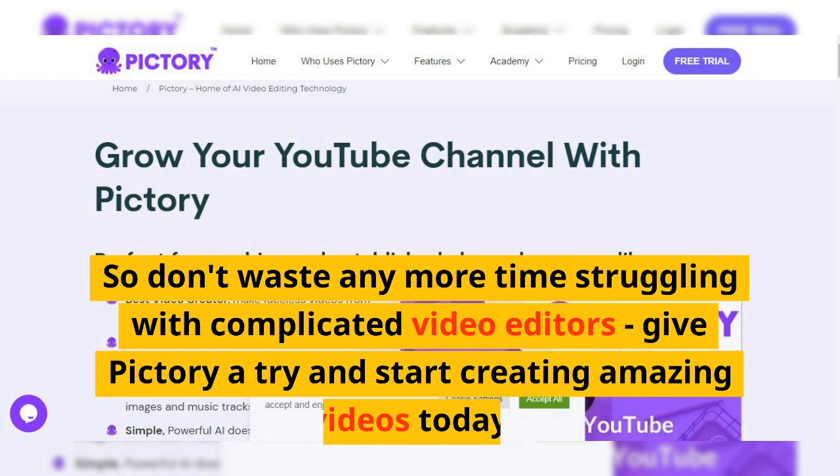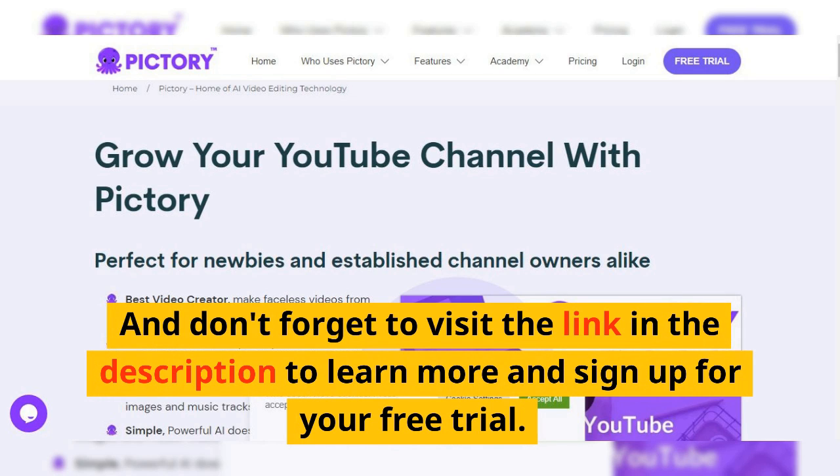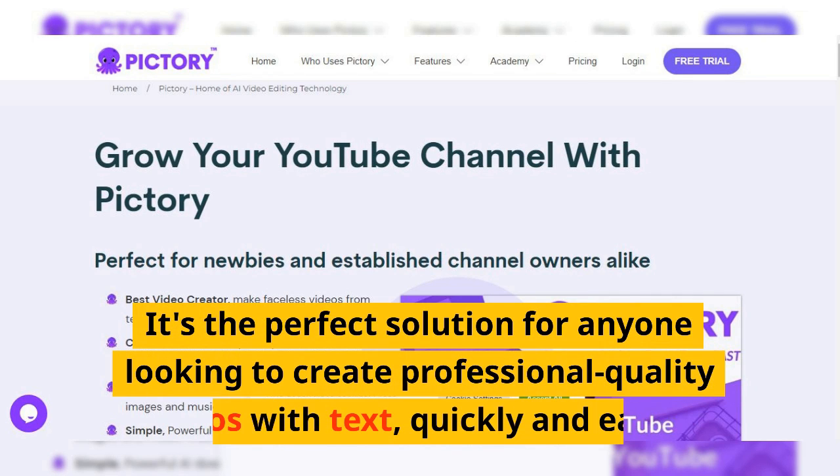So don't waste any more time struggling with complicated video editors. Give Pictory a try and start creating amazing videos today. And don't forget to visit the link in the description to learn more and sign up for your free trial. Thanks for watching, and we hope you'll consider giving Pictory a try. It's the perfect solution for anyone looking to create professional quality videos with text, quickly and easily.